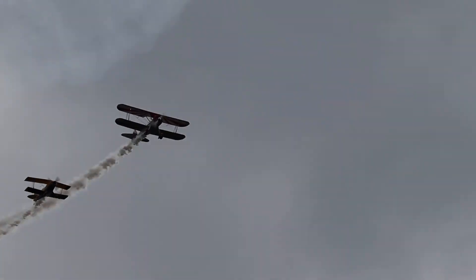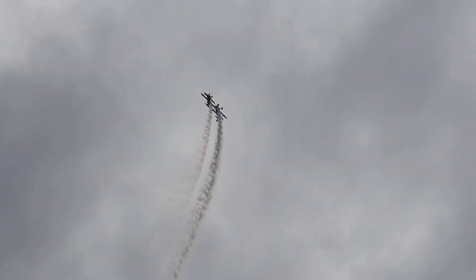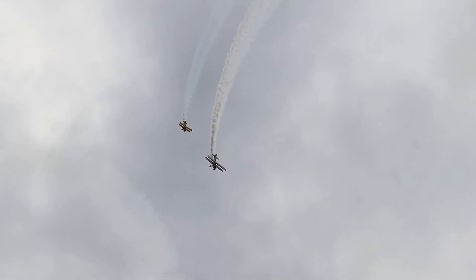Trading altitude for airspeed as they come in for their first maneuver. They pull into the vertical as they go up and over the top for a full roundhouse loop at show center, and make their way back down to the right end of our air show box.